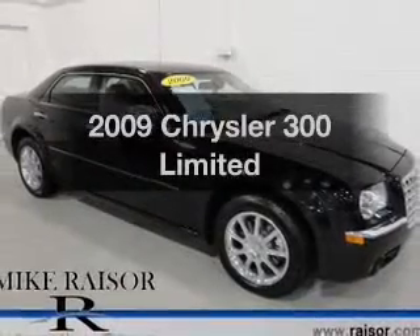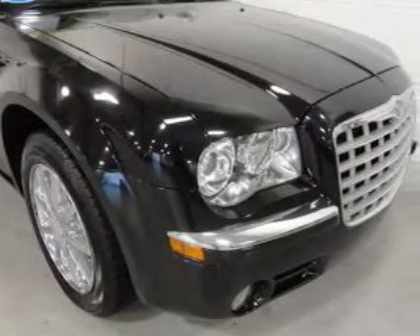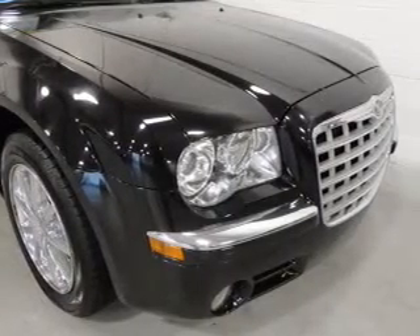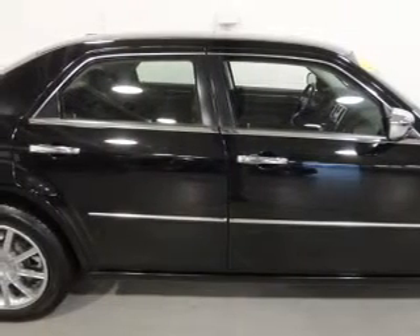Introducing the 2009 Chrysler 300 — everything you need under one roof with this great vehicle. The powertrain includes all-wheel drive with a solid six-cylinder engine, driven by a five-speed automatic transmission.